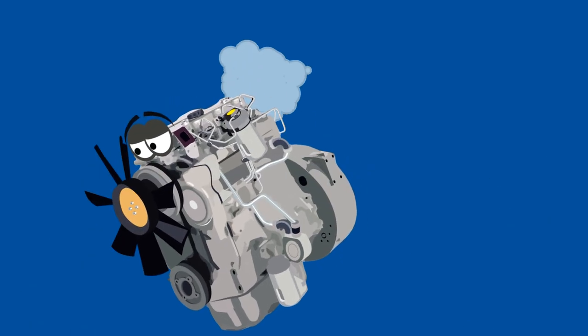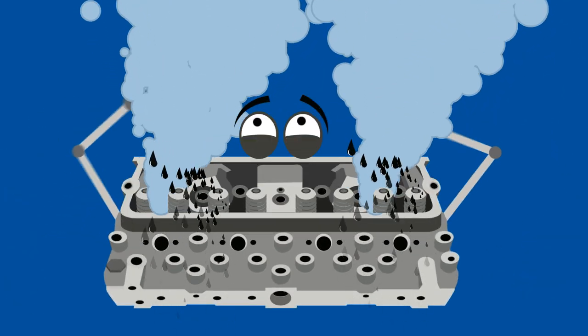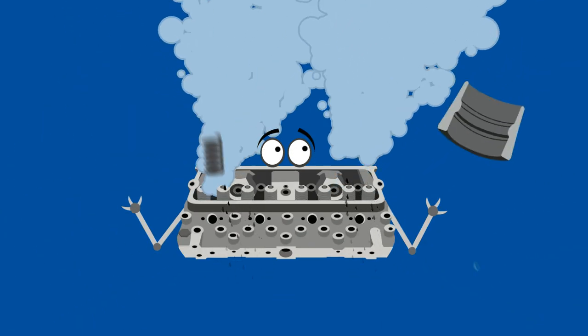Blue smoke may appear from several areas. The first is the cylinder head. Worn valves or valve guide seals may be causing excess oil to seep into the intake stroke of the engine. Valve guide seals can break down as a result of irregular oil and oil filter changes. It's also advisable to replace valve springs, collets and seats.